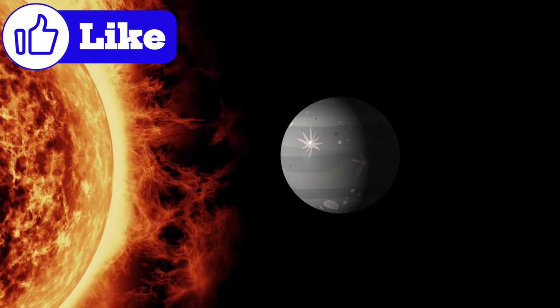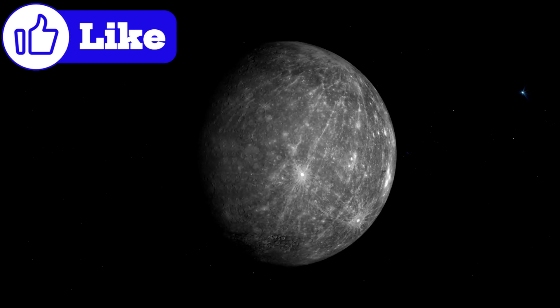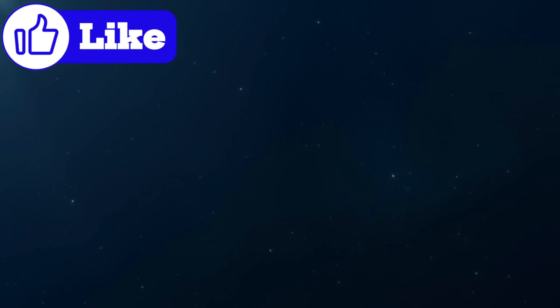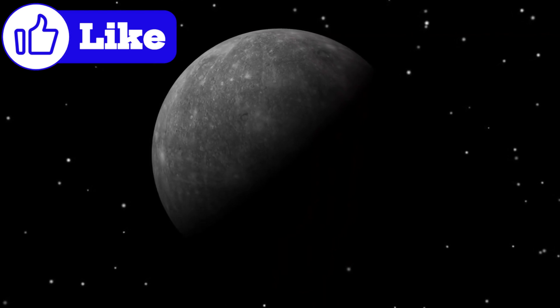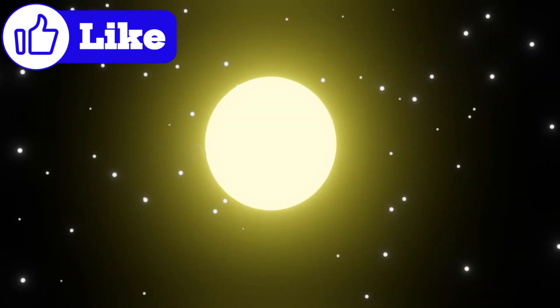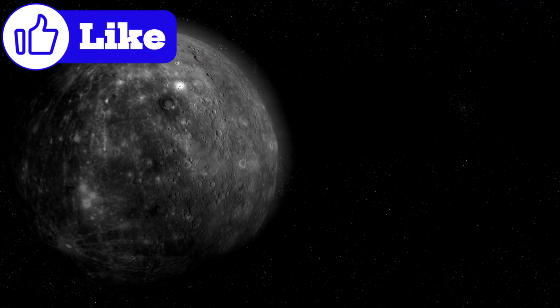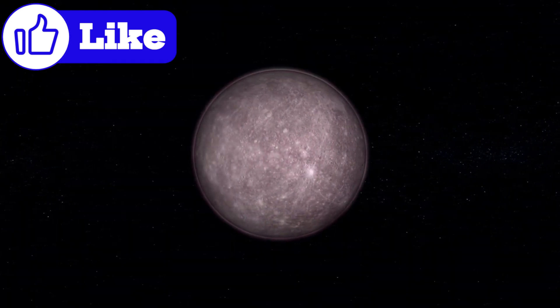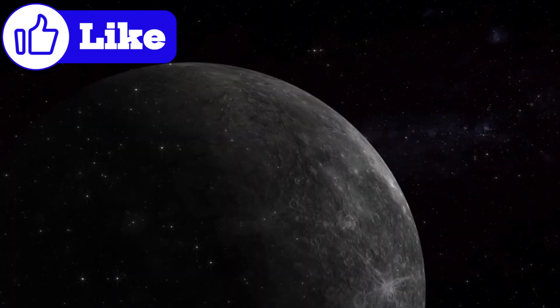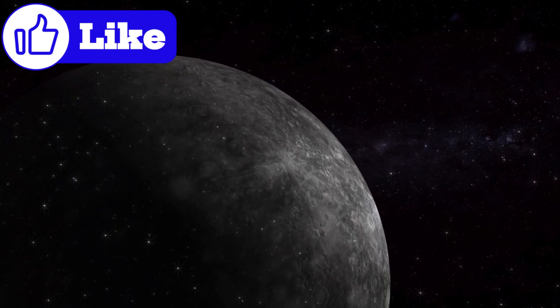Mercury's day is unlike any other. Its spin-orbit resonance — rotating three times for every two orbits around the sun — creates bizarre phenomena. Imagine standing on Mercury's surface: the sun rises slowly, appears to stop, reverses its path, and then resumes its forward journey. Scientists believe that over billions of years, the sun's tidal forces slowed Mercury's rotation. Eventually, the planet settled into a stable 3-2 resonance, a delicate balance between its spin and orbit.